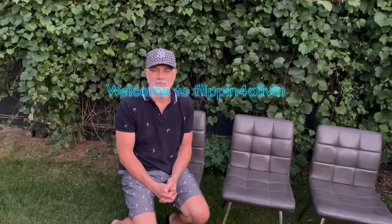Hey guys, Rich here, Flipping for a Living. Welcome to Flipping for a Living. It's a very light day of garage sales — I virtually got nothing on Friday. It's a long weekend, there weren't very many sales, so it's going to be a short video.